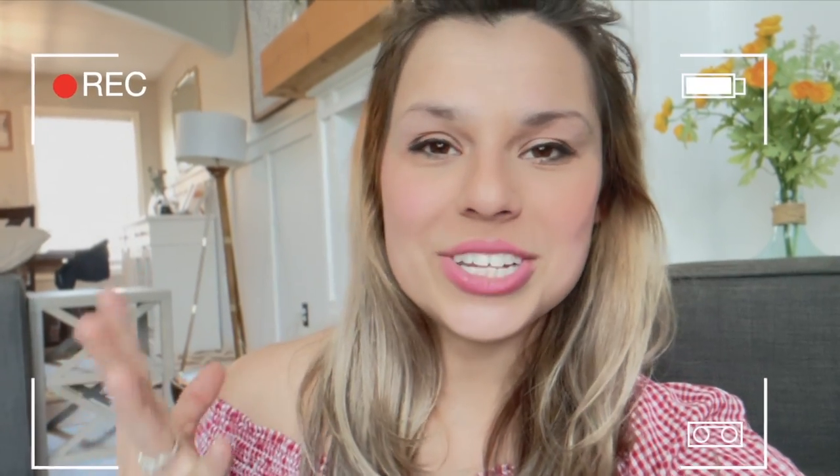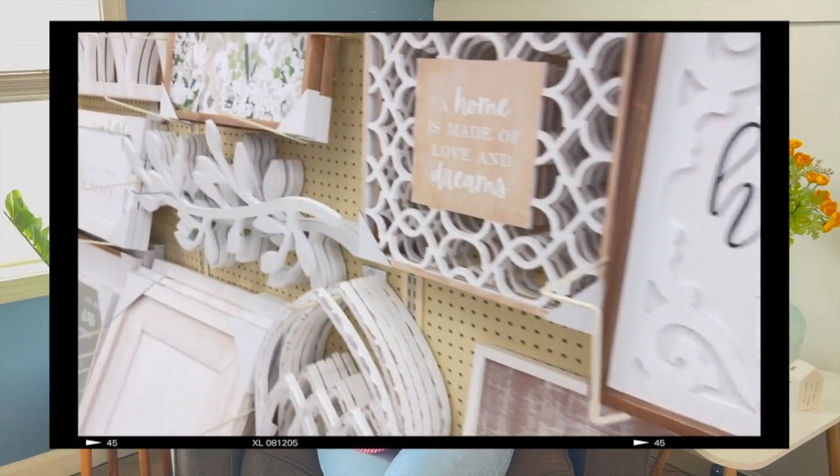Hey guys, what is up? This is Oxana with Craft & More Design, where we talk about all things sublimation, laser machine, DIY, and the home. In today's video, I'm gonna show you guys 5 ways to save money at Hobby Lobby that's gonna help you really save some money.